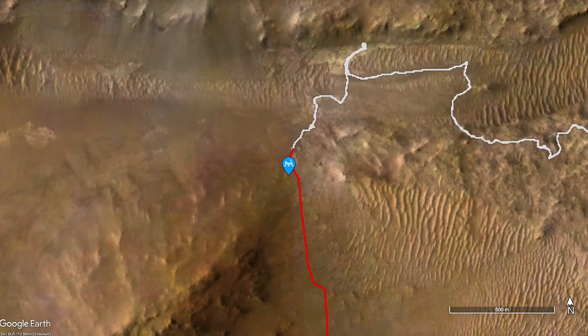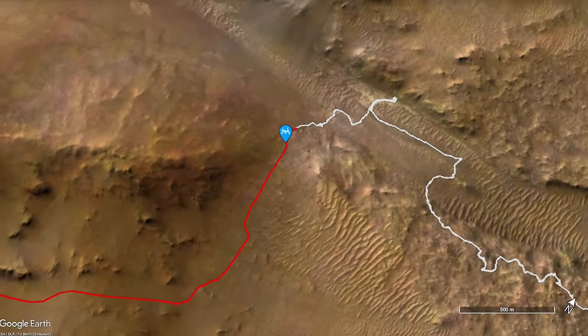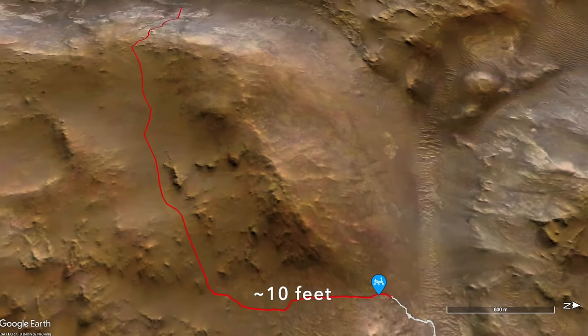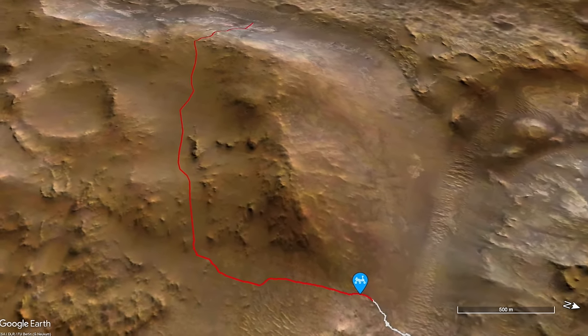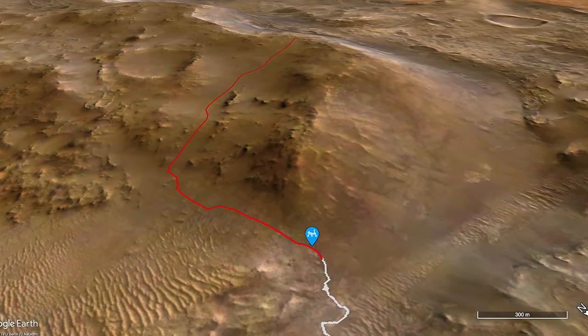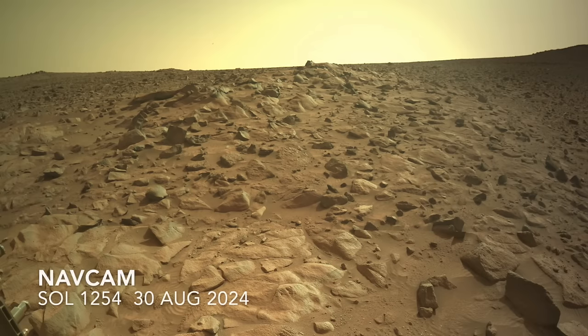We last left Perseverance struggling up the rim of Jezero Crater. A recent drive of only 3 meters seems to demonstrate the challenge for a rover facing loose materials on a steep slope. In response, the team turned Perseverance toward rockier terrain.